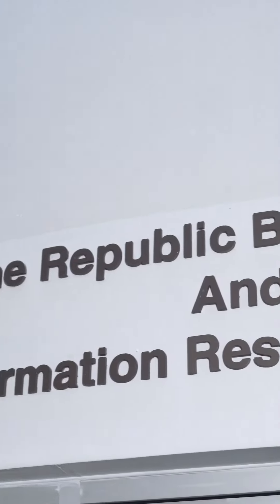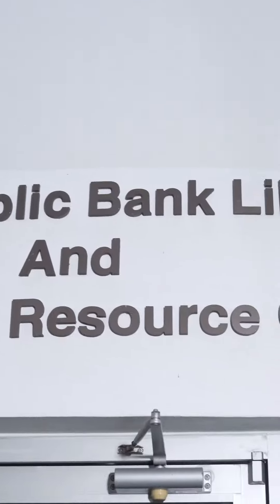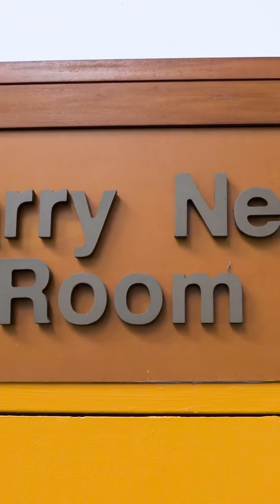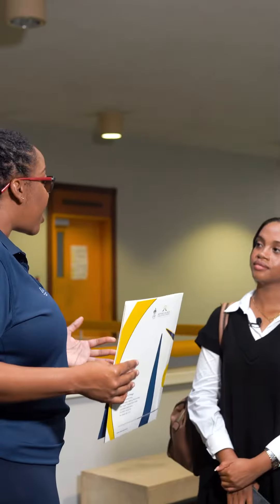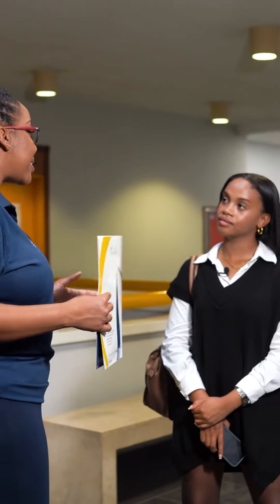So we have our Republic Bank librarian information resource center, and a fun fact for the Lockjack GSB: various companies have invested into the Lockjack GSB and our campus is named after them. So it's very important for us to remain very relevant as a business school.